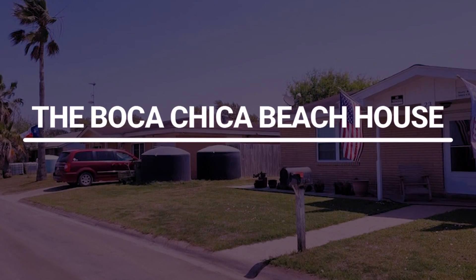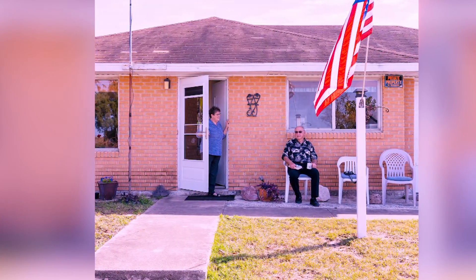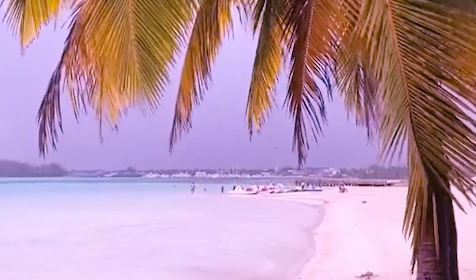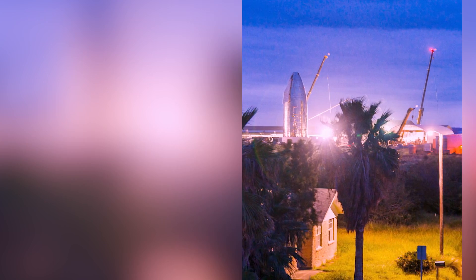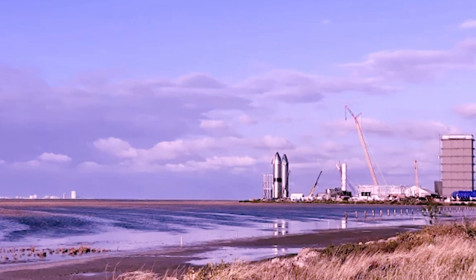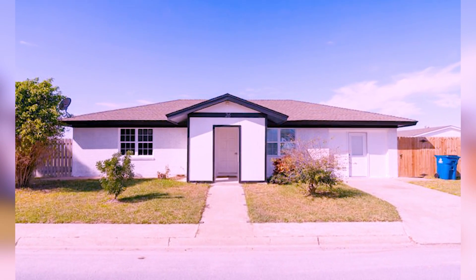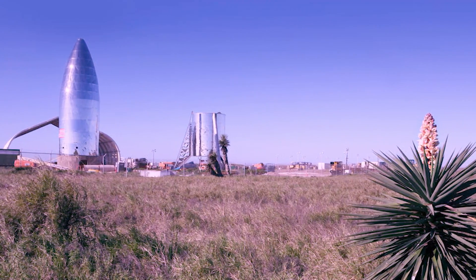The Boca Chica Beach House. Located near the SpaceX launch site in Boca Chica, Texas, Elon Musk's Beach House is a unique and futuristic retreat. This sleek, minimalist home is situated on the sandy shores of the Gulf of Mexico, offering breathtaking views of the ocean and the nearby SpaceX launch facility. The home features large windows that allow natural light to flood the interior and provide panoramic views of the surrounding landscape. The Beach House also includes a private deck, perfect for stargazing or watching rocket launches, and direct access to the beach.